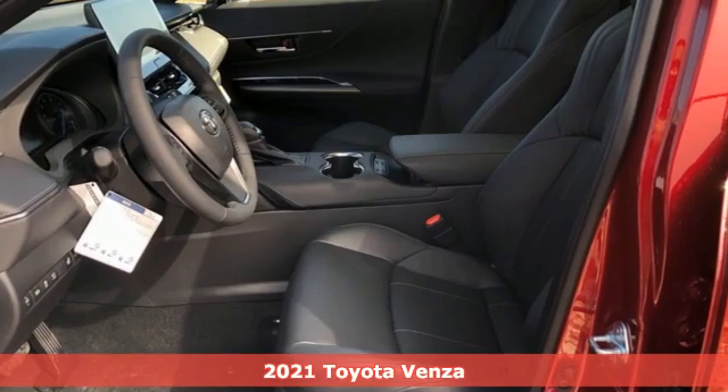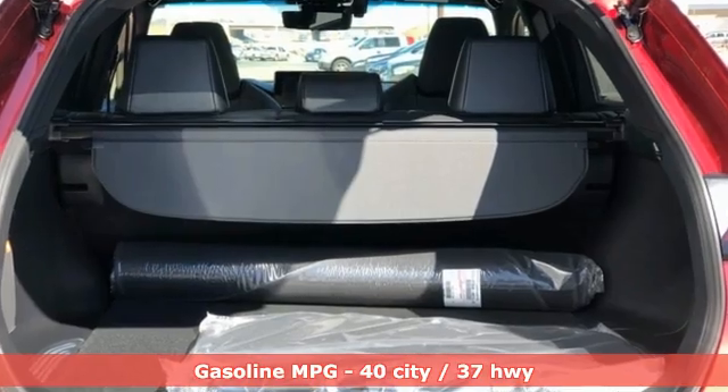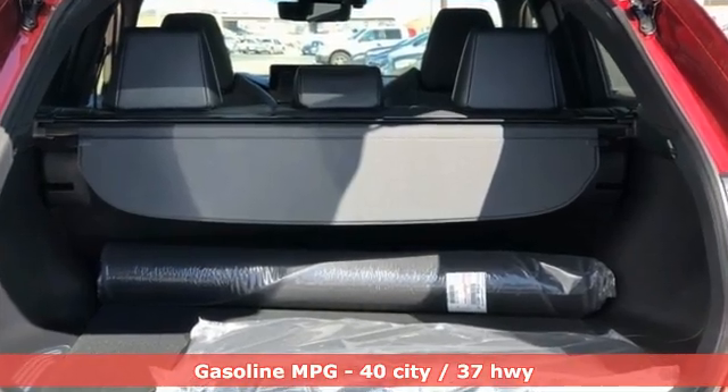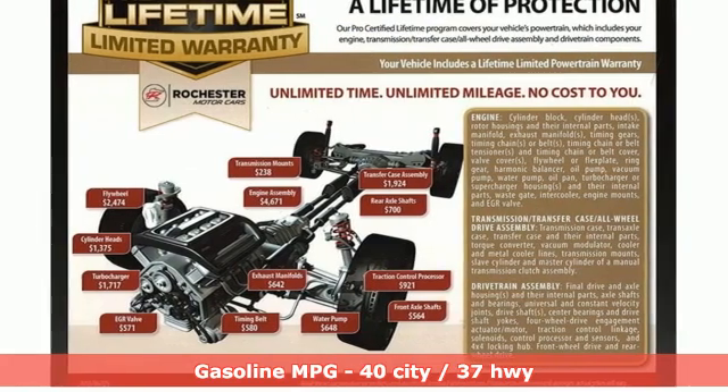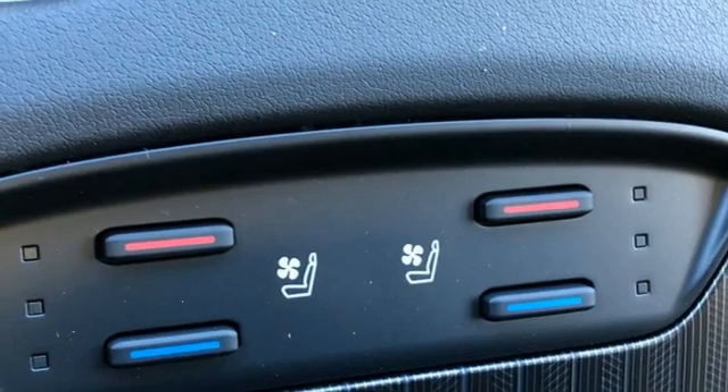A great vehicle is comprised of great features like these: streaming audio, Wi-Fi hotspot, front heated and ventilated bucket seats, auto dimming rear view mirror, inductive device charging, dual zone climate control.